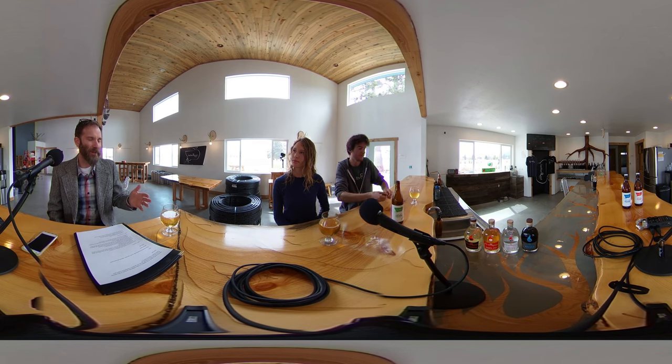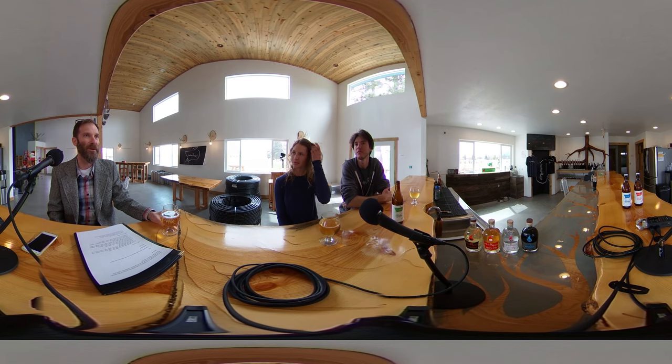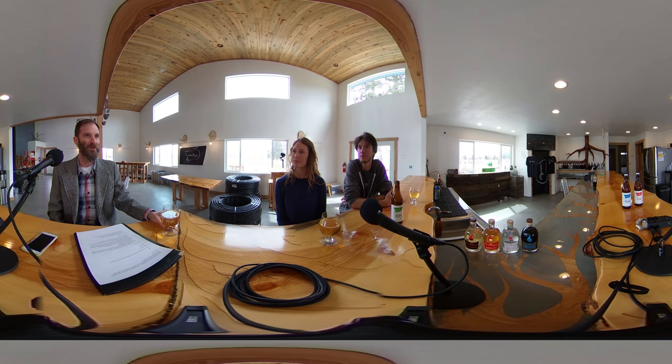The thing about cider for me is it has to be dry. There were so many in the very beginning that were really sweet — I think they just took apple juice and poured some grain alcohol or malt alcohol in it to make the mainstream ciders you first started to see on commodity shelves. But now this is the kind of craft cider that I could get into.